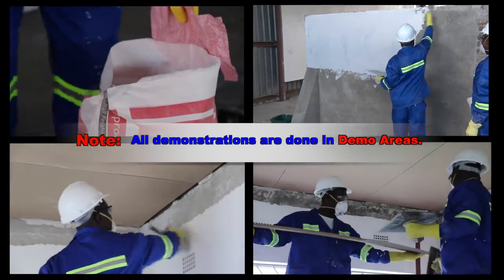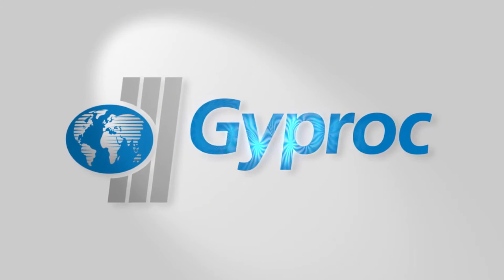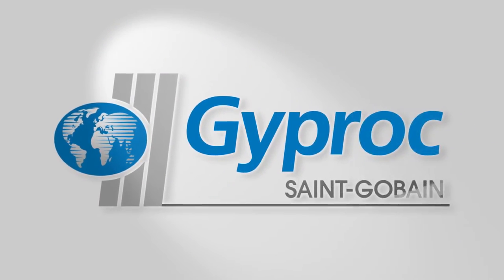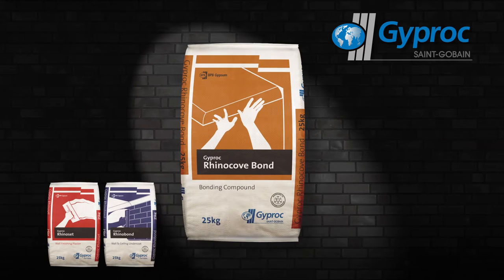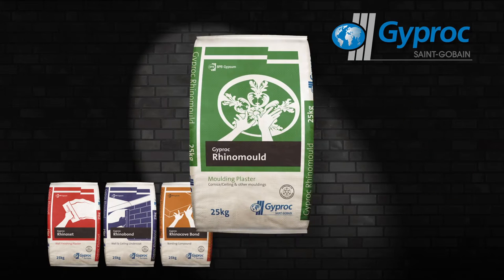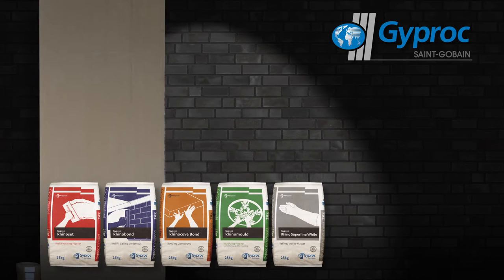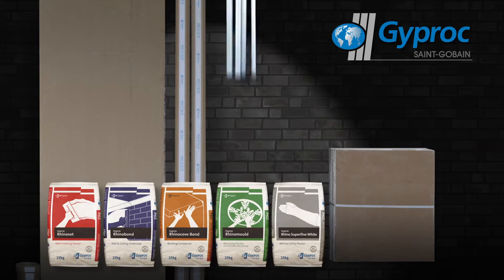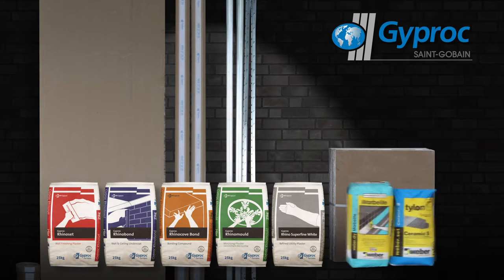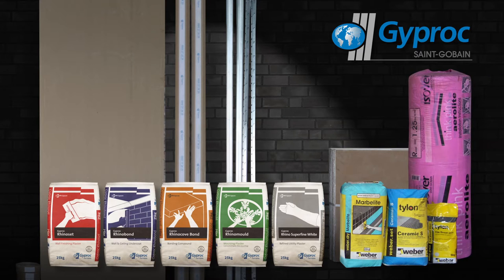All demonstrations have been carried out in our demo areas. The company supplies Rhino Plasters, namely: Rhino Set, Rhino Barn, Rhino Cove Barn, Rhino Mold, Rhino Superfine White, Rhino Boards, and Rhino Cove Cornice. Gyprock Dawn Ceiling and Partitioning Systems, Weber Tylon Adhesives and Grouts, and Isova Insulation are part of Gyprock's vast range of products.